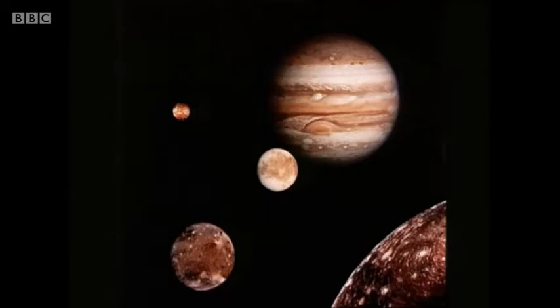Then to the lower left, Ganymede, over 3,000 miles across, and actually bigger than the planet Mercury. Then, between that and Jupiter, we see the icy, smooth satellite Europa. And then right in the background, the strange volcanic satellite Io, just a bit bigger than our moon — and in fact, a world where there's constant volcanic action going on. The most active world we know. And that was totally unexpected.